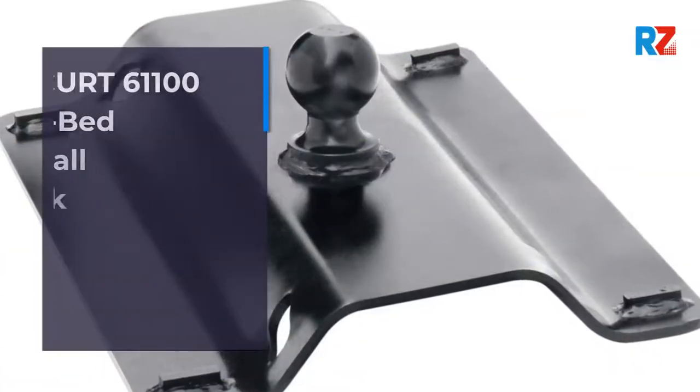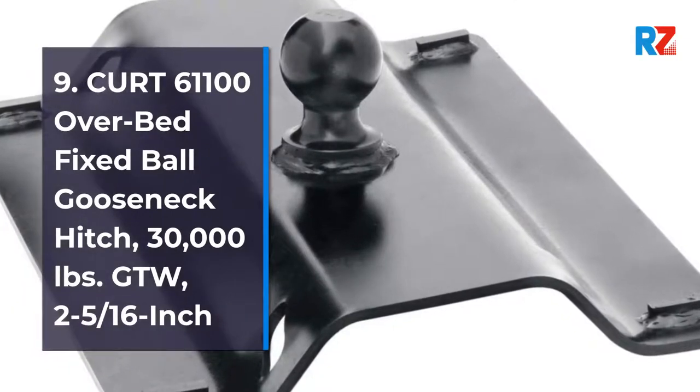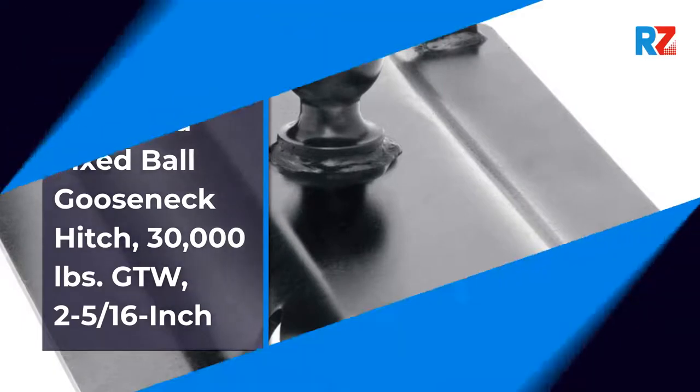9. Kurt 61100 Overbed Fixed Ball Gooseneck Hitch, 30,000 lb, 2 5/16-inch.